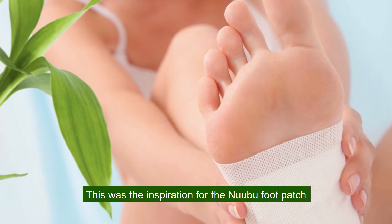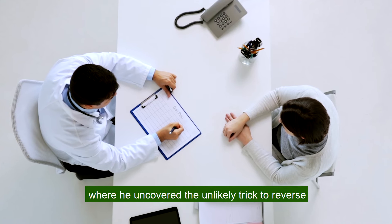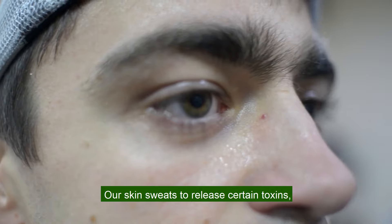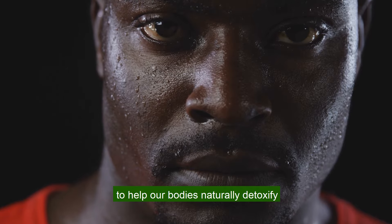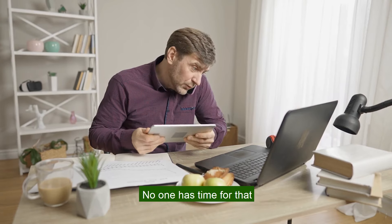This was the inspiration for the Nobu foot patch. It was invented by Dr. Hiroki Hiro at a leading hospital in Tokyo, where he uncovered the unlikely trick to reverse bioaccumulation in humans. Our skin sweats to release certain toxins, like alcohol and waste products, to help our bodies naturally detoxify. The problem is, the average person needs 5 hours of exercise each day to sweat out their toxins. No one has time for that.